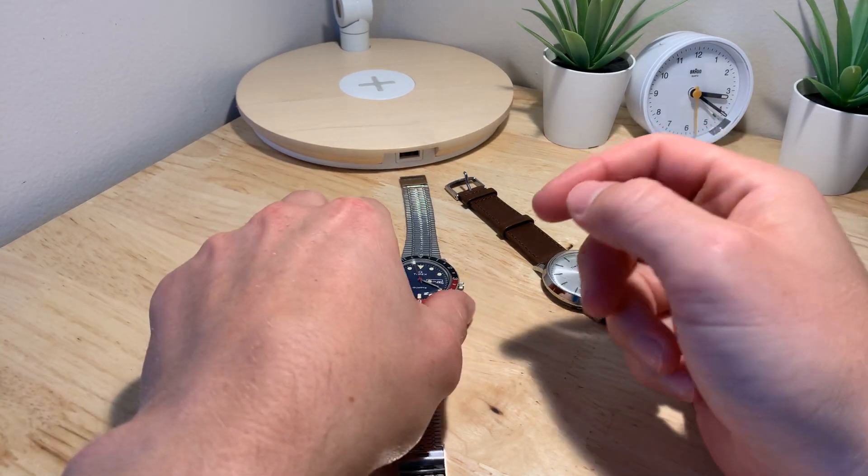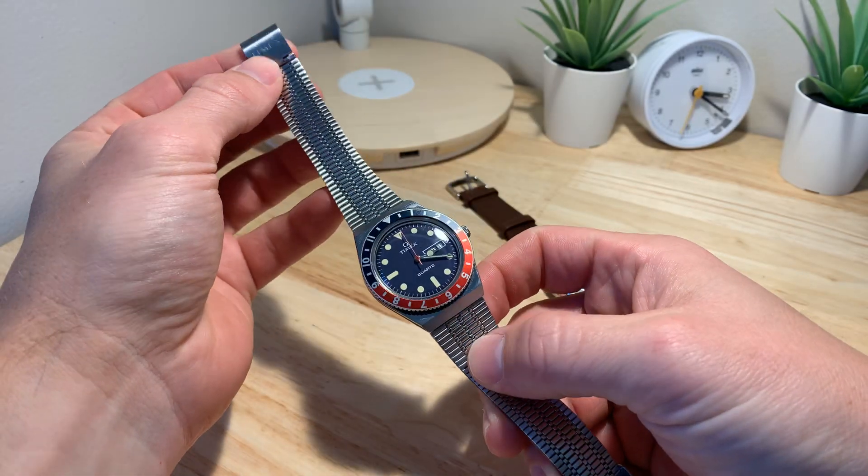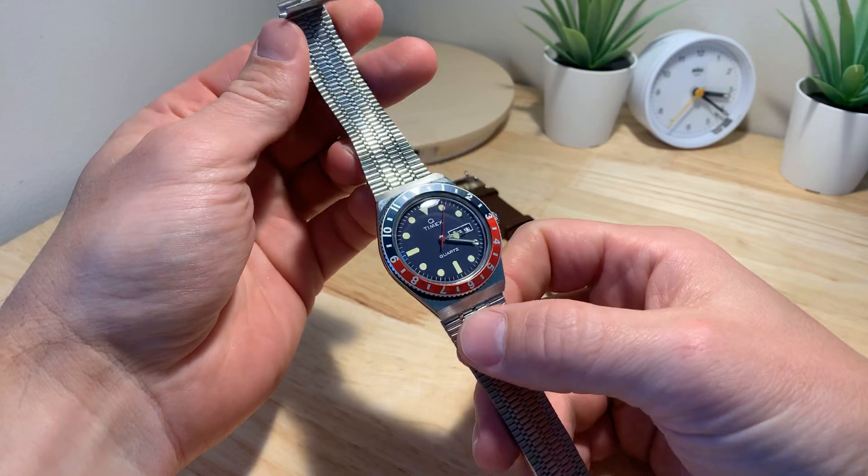What up y'all, welcome back to another episode here on Kellen Time. Today we are looking at the Timex Q Quartz reissue from 1979.